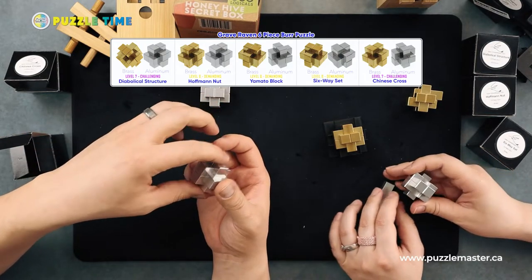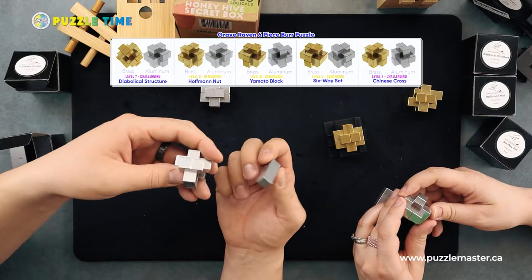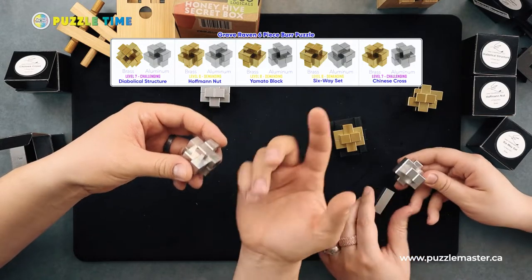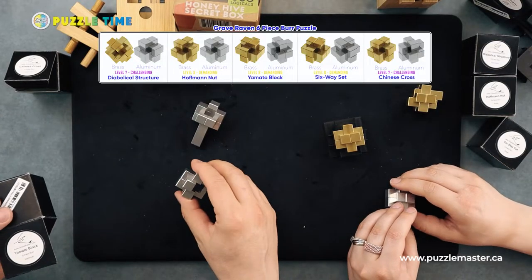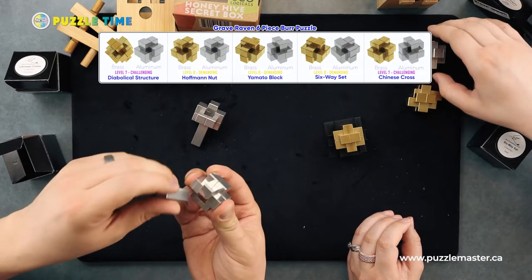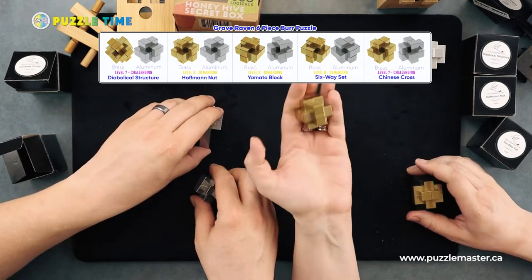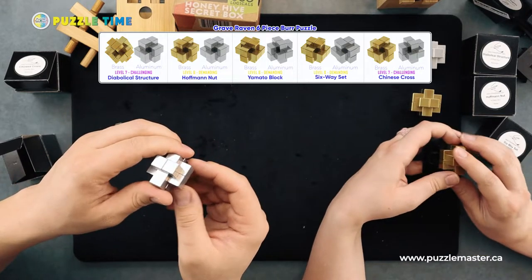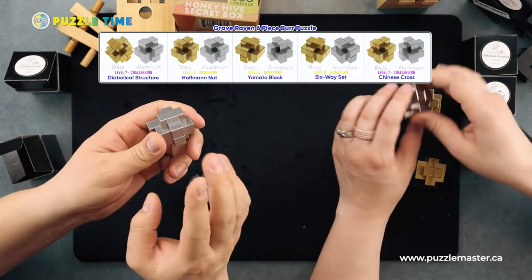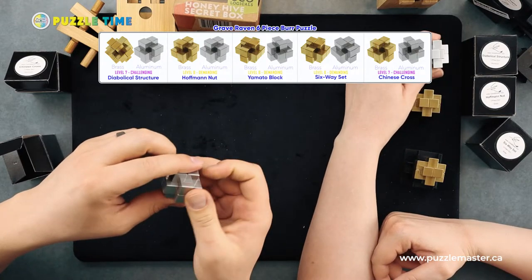I like the sizing of these — it makes them a little more cost effective, and they're not too small where your fingers are too big to maneuver them. So we have Yamota block — level eight. The Hoffman Nut — also level eight. The Six Way Set — also level eight. And the Chinese Cross along with the Diabolical Structure are both level sevens, so a little easier than the other three.